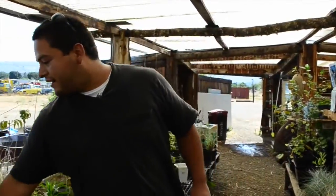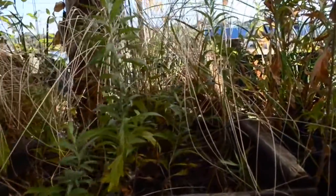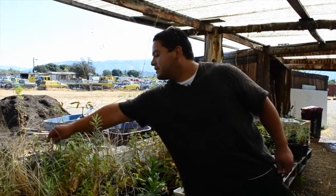Over here we have a live box. We just really experiment inside here — just throw whatever, all natives inside there. Got some more Muhlenbergia Rigens in the back.